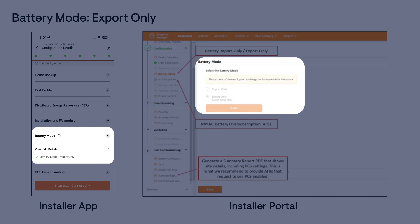It is important to note that the battery mode will be locked seven days after it is set. If the battery mode must be changed after it has been locked, the installer can call Enphase customer support for assistance.